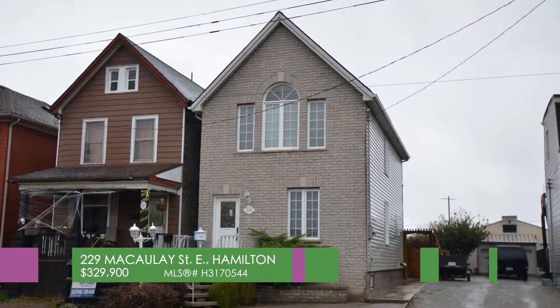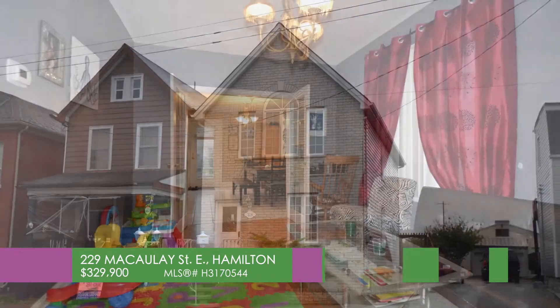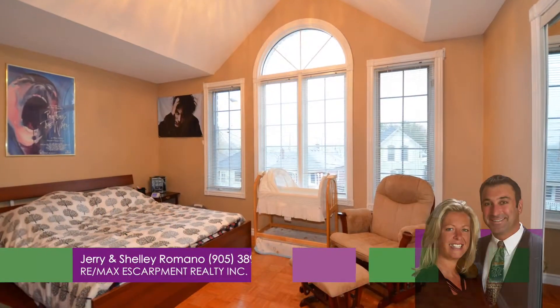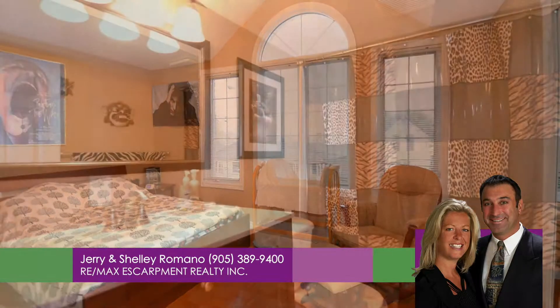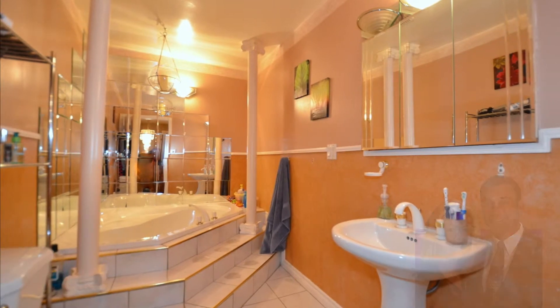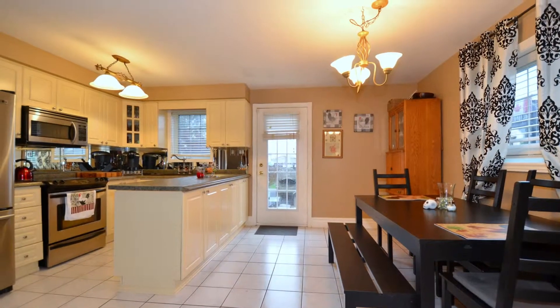229 McCauley Street East in Hamilton, the fastest growing area here in Hamilton. This charming three-bedroom home is totally renovated. It offers two full bathrooms, one with a whirlpool tub, and a bright custom eat-in kitchen with patio doors leading to a large fully fenced yard.